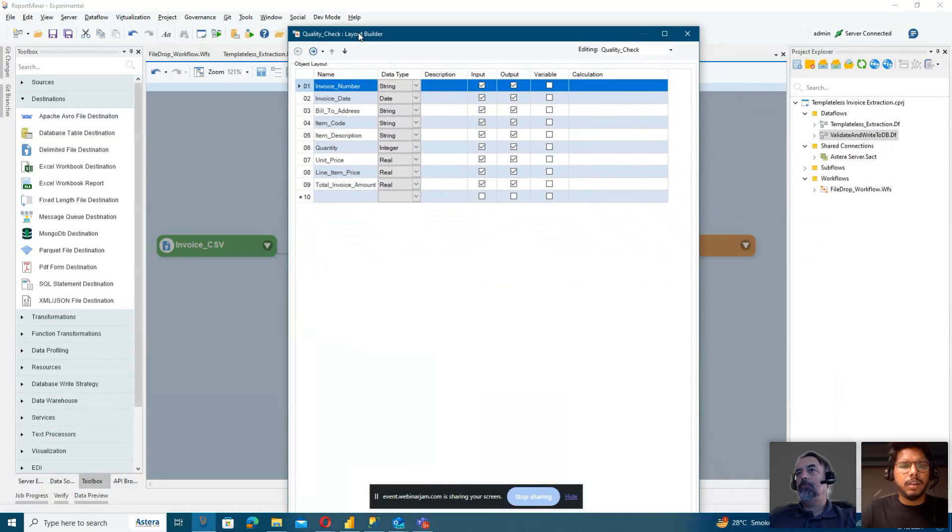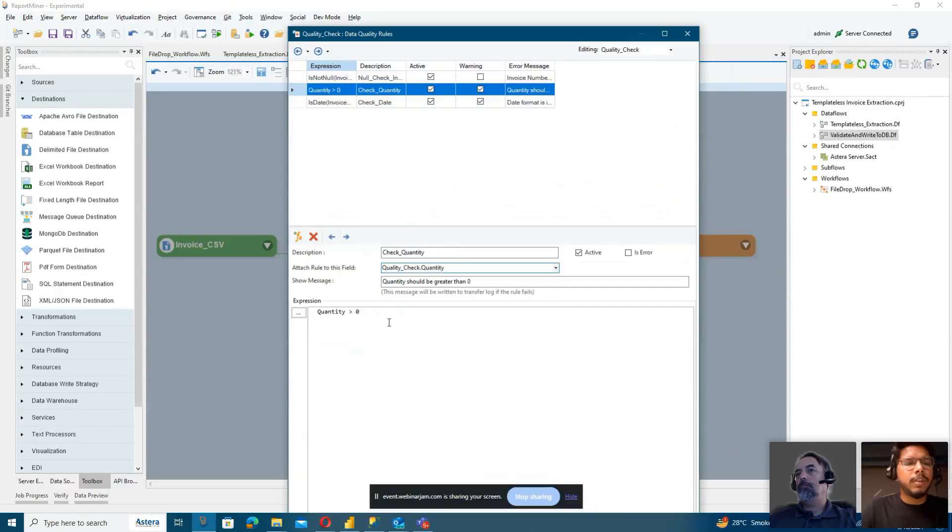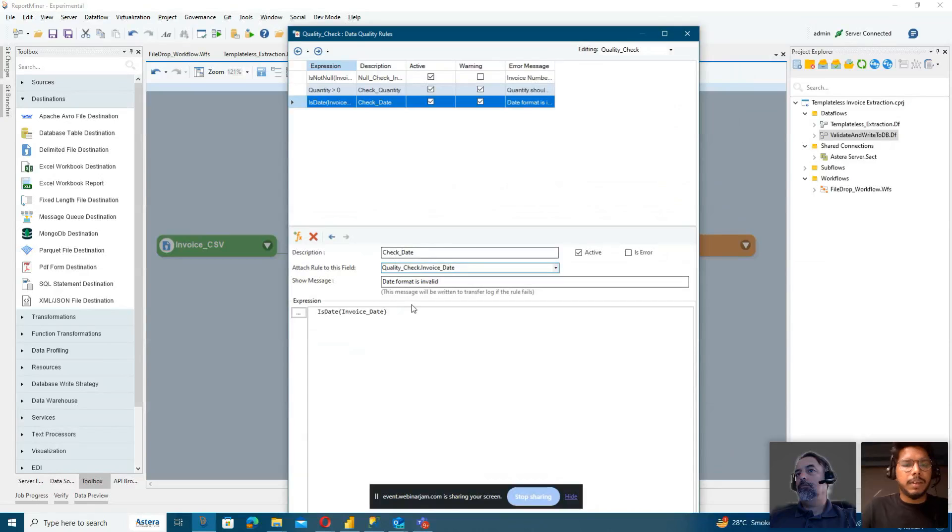Some example rules I have defined: first, a null check — the invoice number, being the most important reference point, should not be null. Similarly, a business rule that if the quantity of any line item is less than zero, it may be incorrect or a backorder, and should be written to a separate file. Or something as simple as validating the date format of the invoice. You can very easily define these rules — it's like writing a function inside an Excel file. That's the highest level of expression writing required in our tool; otherwise everything is as easy as dragging, dropping, and connecting.